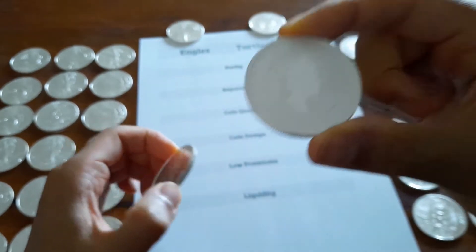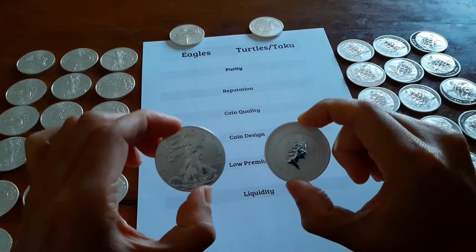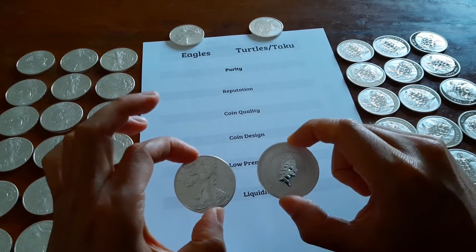Let's get started. How are we going to compare them? Well, let's start with purity. Both coins are .999 pure, so in terms of purity and weight both coins are equal.